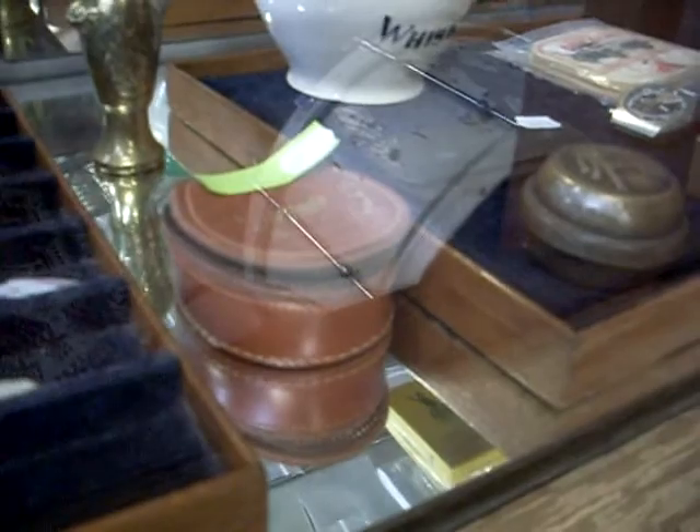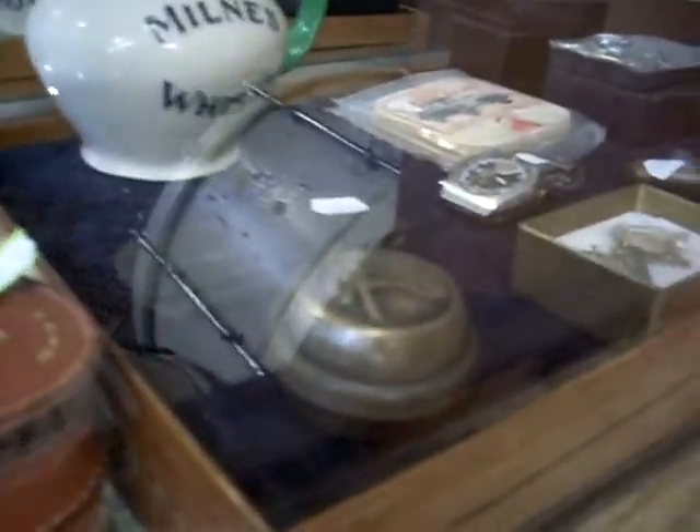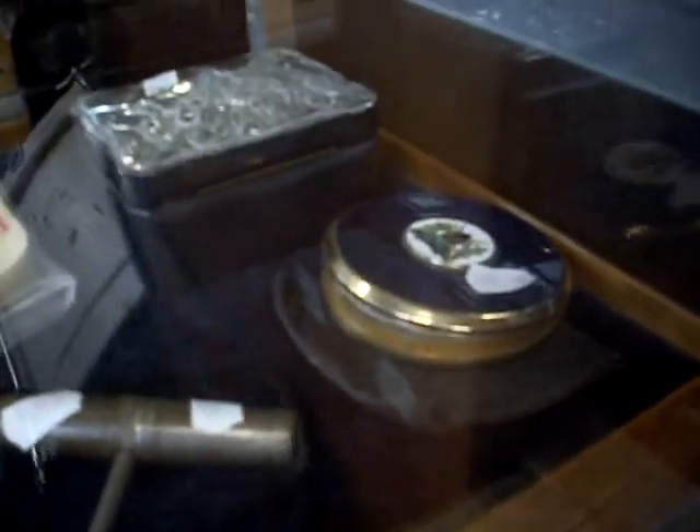Nice little stud box there with some gents cuff links and stuff. This is a nice old bike bell. Really nice gents Seiko chronograph there. Nice little compact with a Kenya coat of arms on it. Some good sorts of playing cards and watches and things, and Kenya cricket cards and America's Most Wanted cards over the back.